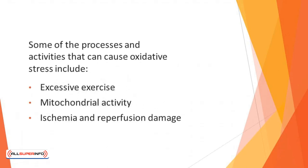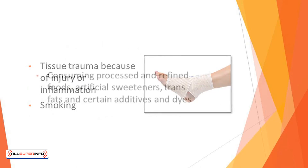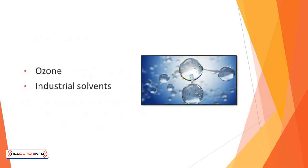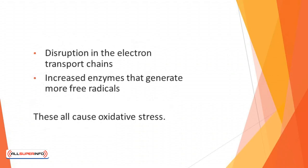Some of the processes and activities that can cause oxidative stress include excessive exercise, mitochondrial activity, ischemia and reperfusion damage, tissue trauma because of injury or inflammation, smoking, consuming processed and refined foods, artificial sweeteners, trans fats, and certain additives and dyes, environmental pollution, exposure to drugs, pesticides, and chemicals, radiation, ozone, and industrial solvents.